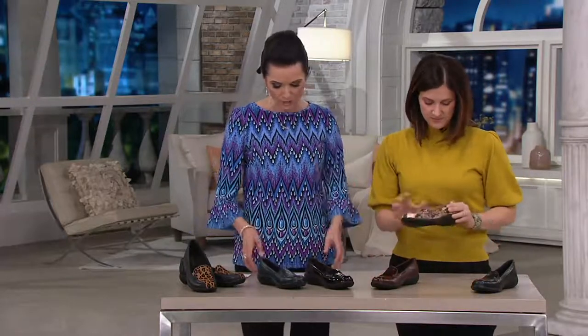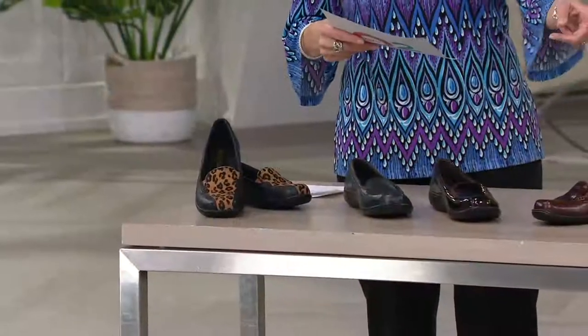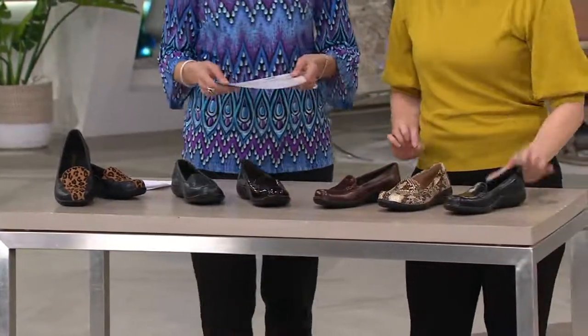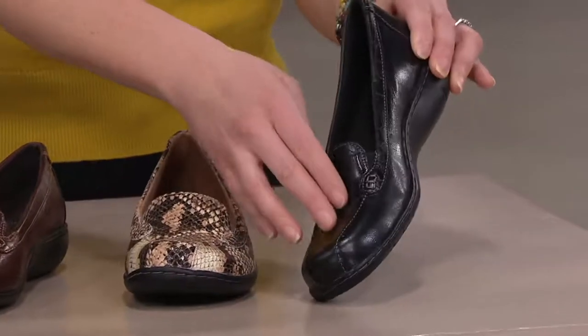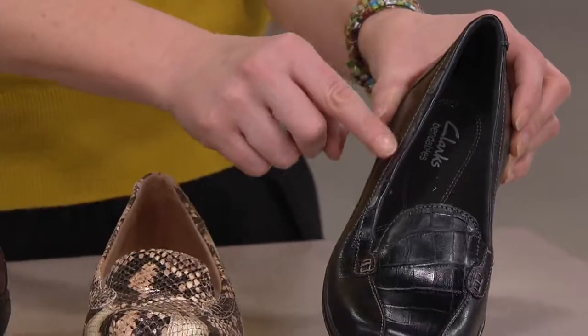Item number is 2-0-1-8-4-2. We have medium, wide, and double wide widths, whole and half sizes. We're probably very limited in the wide and double wides, but I wanted to make you aware in case you want to look for those. Starting with the black croco — you notice it has the croco plug and the trim of that croco embossed. It's all leather, but it's a croco embossed leather.